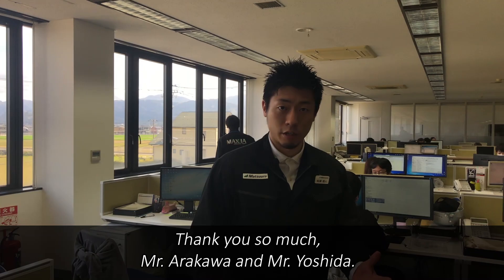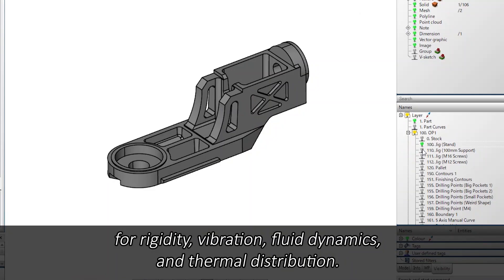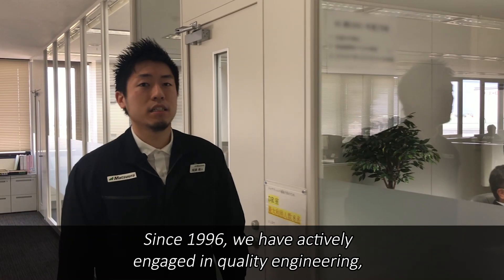Thank you, Mr. Arakawa and Mr. Yoshida. At Matsuda, we utilize 3D CAD models for detailed analysis of rigidity, vibration, fluid dynamics, and thermal distribution. We are devoted to achieving the most optimized design and highest durability, employing quality engineering.